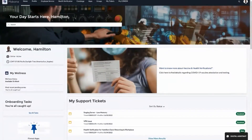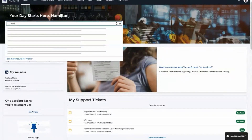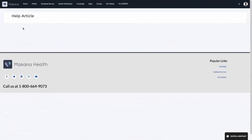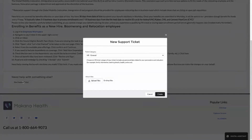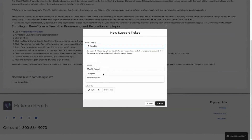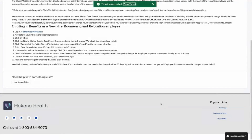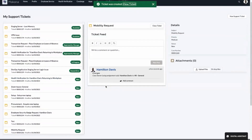Fast forward a few weeks — Hamilton's completed onboarding. Outside of work, he and his family have decided to move to Texas. Hamilton wants to learn more about McKenna's relocation policy and what to consider for the move. He learns that he will have to enroll in a new medical plan, so he submits a ticket to get additional support for the changes he needs to make.